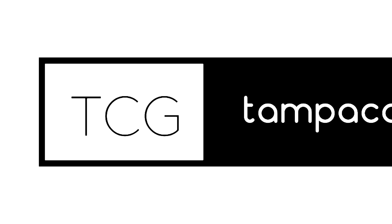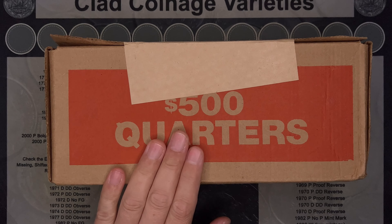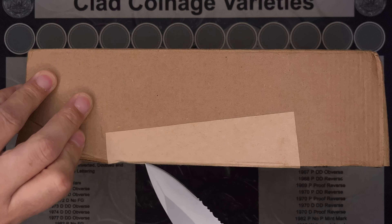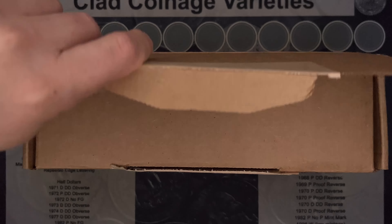Time for another quarter hunt. Let's break into this box and see what we got. I don't know how long this W streak's gonna last, but I hope it lasts for a while.